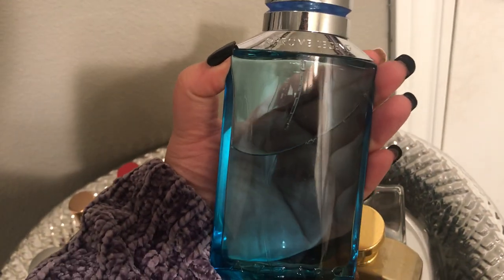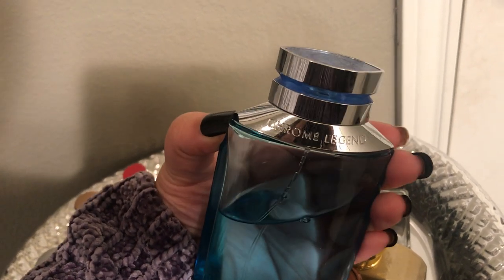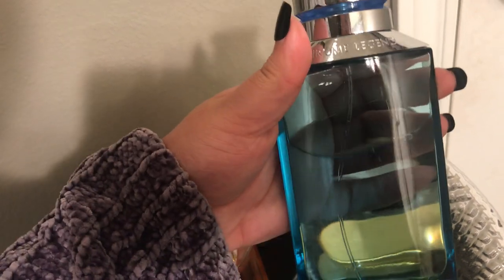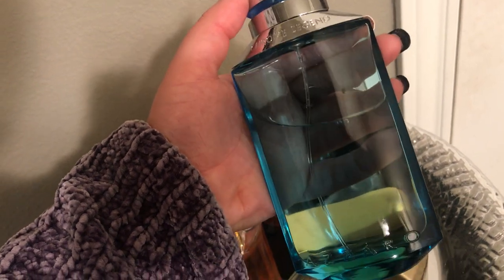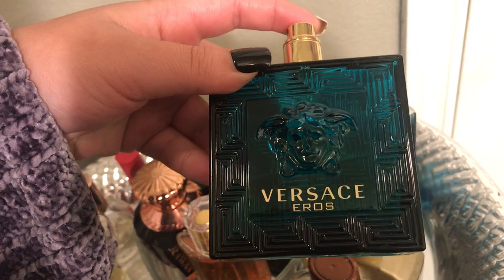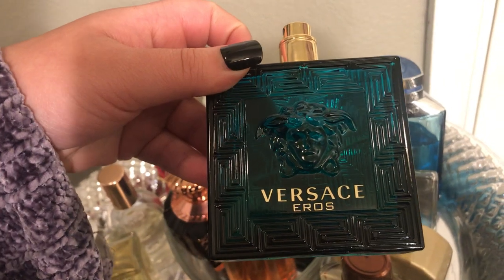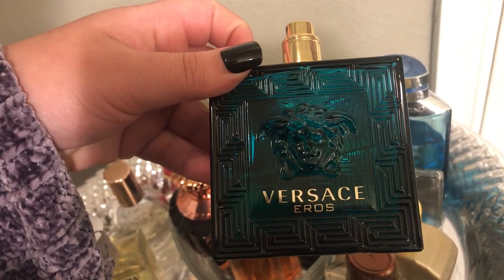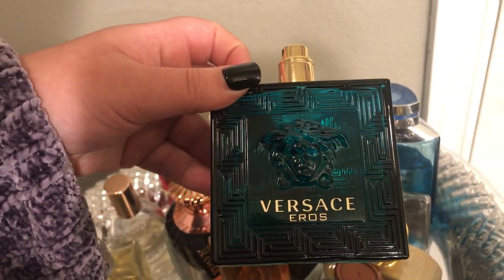He also has Chrome Legend, which is his favorite — he really loves it. It's a little bit more fresh, like a clean man scent — exactly what you want to smell when you get out of the shower. And then he has Versace Arrows, which is one of my favorites. I love it when he wears this. It's a little bit fresh but it's dark and sweet — just like my fragrances. I really, really love this one.